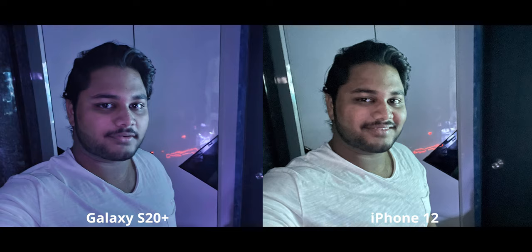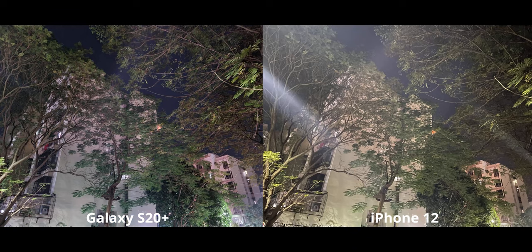Finally for selfies: this was a nightmare scenario, and I don't like what the iPhone is doing — a lot of noise and grain, and it's over-sharpening my face, making me look really weird. I prefer the S20 Plus here, although the colors are super wonky — I don't know where it gathered purple from the scene, it just looks weird.